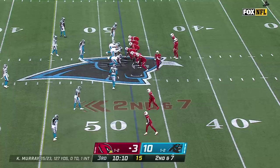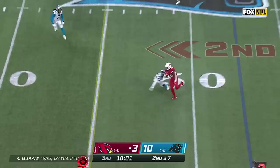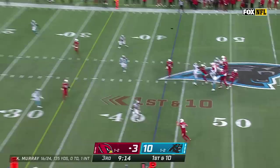Second down and seven. Murray stands in the pocket, now swings it out to Benjamin, and Benjamin, tripped up, is able to pick up another first down as we head to a game break. That is not a good thing — you're going to start to hear the rumblings. That's defensive coordinator Aaron Glenn.